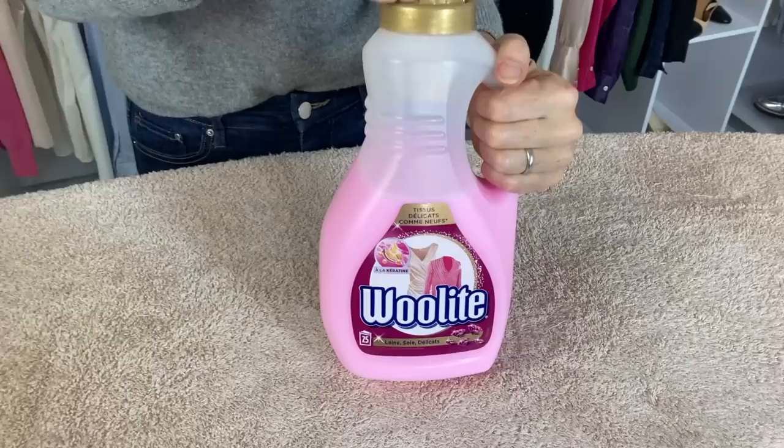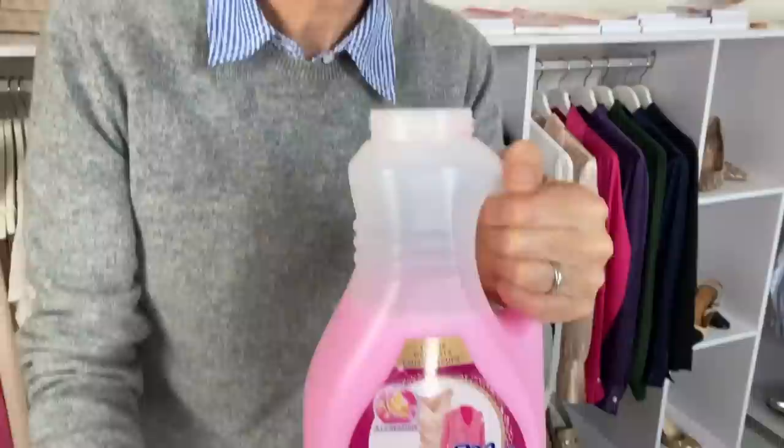The seventh item I would not be without works with the previous items — it is Woolite, which we call 'Woolite' in French. It is a fabric wash especially formulated for delicates — your cashmere, your silk, your wool. It comes in liquid form so it doesn't leave deposits. It smells divine, and you can use it either in the washing machine or by hand. It does a fabulous job. Do you use Woolite or another product? Please let us know in the comments.